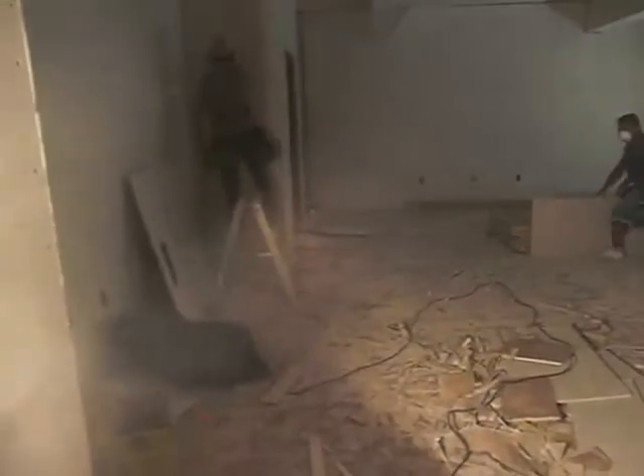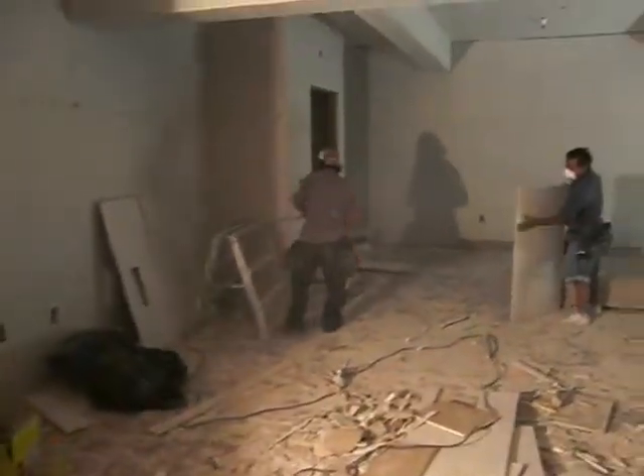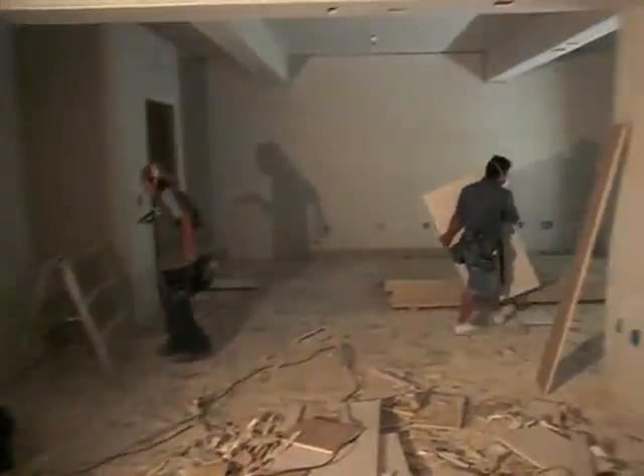This is early in the morning and this is the south-east classroom — this baby is pretty much done. They've got all of the wallboard in.